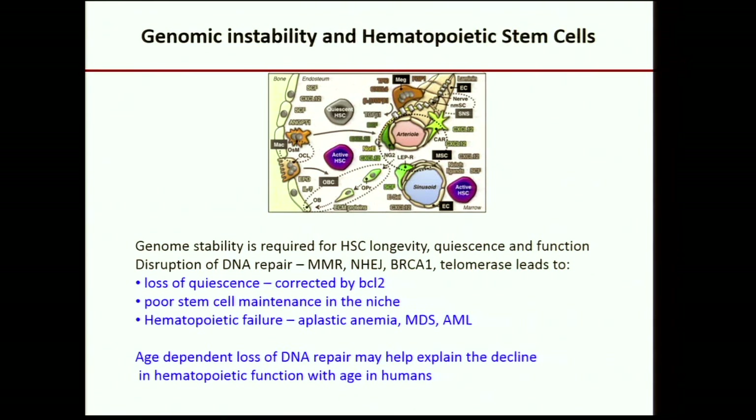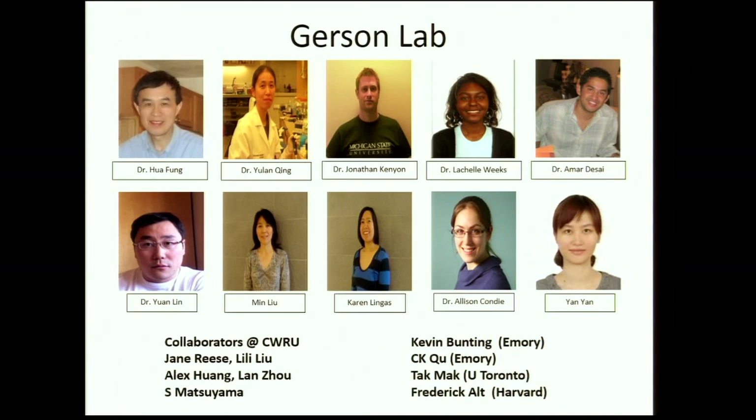I want to acknowledge my laboratory, some of whom are here, and the work of Alex Wang, Lon Zhao, and Shigemi Matsuyama, as well as ATTAC MAC for the MSH2 mice and Fred Ault for the Ku70 knockout mice. Most of the work presented here was done by Yulon Xing. Thank you.